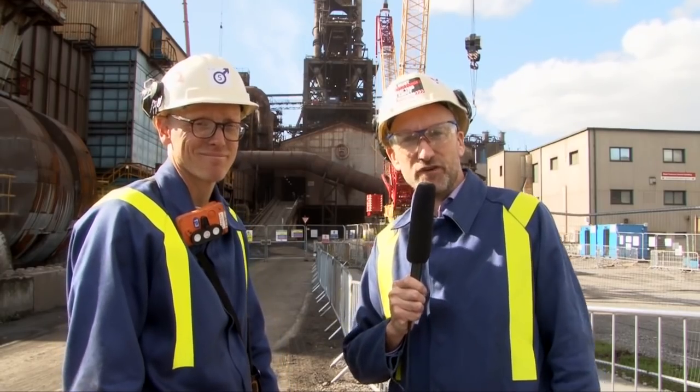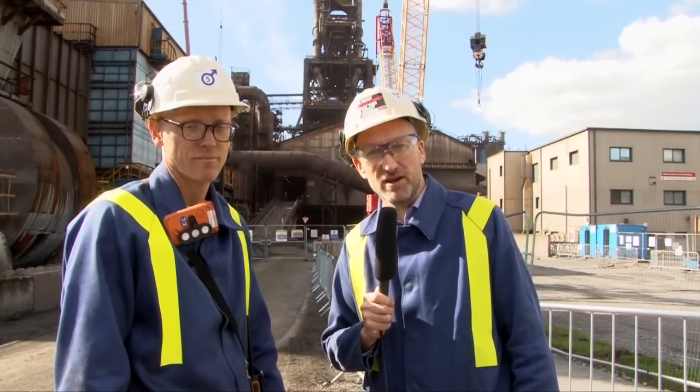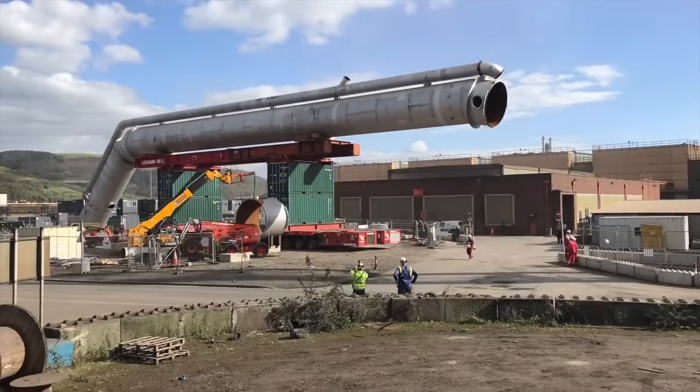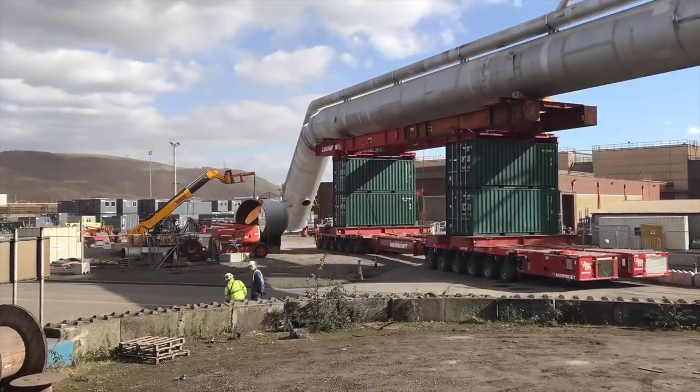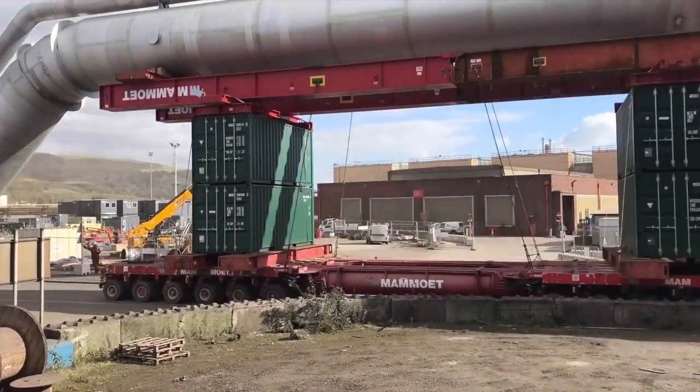So there we are — lots going on down the furnace, still lots to happen. It's going to be visible from around the site and outside. Visible and significant progress, and I think everyone will be pleased to see the new downcomer in place. We've just witnessed the transportation over from the CES curve down to the iron road in front of the furnace of the new downcomer. It was transported on a multi-wheeled platform.